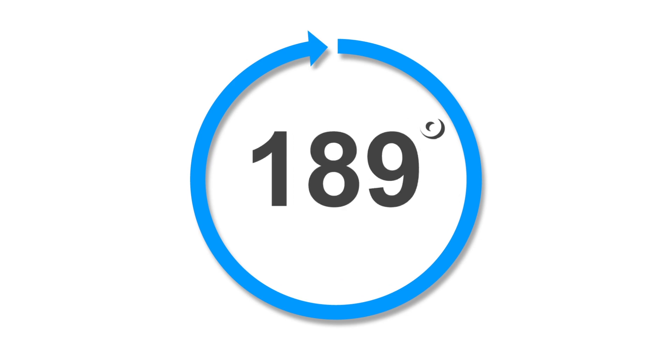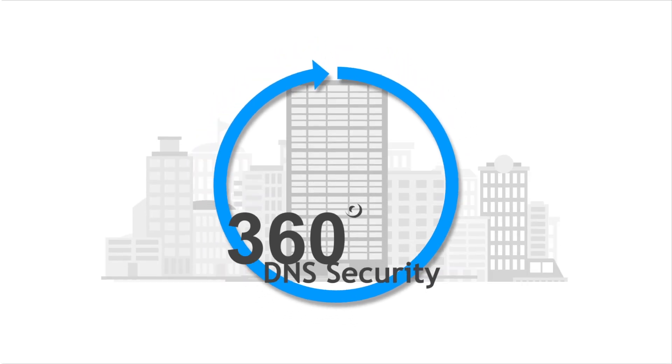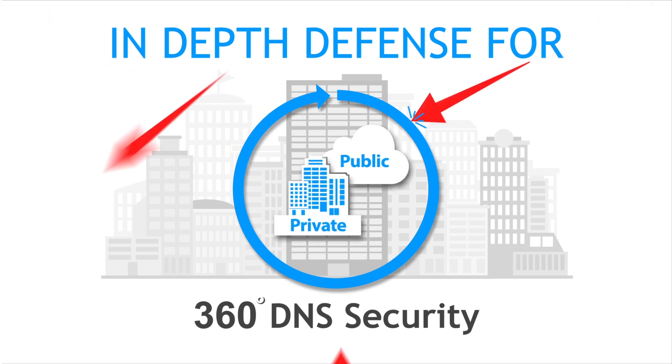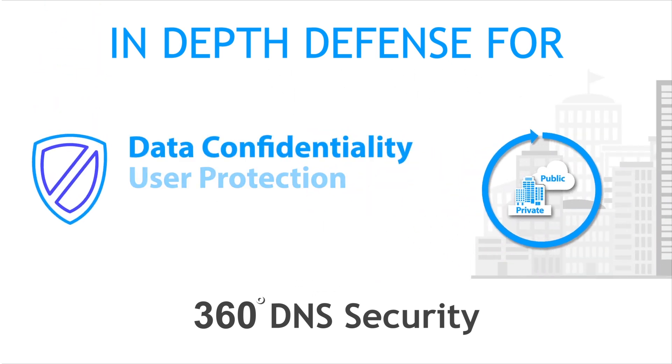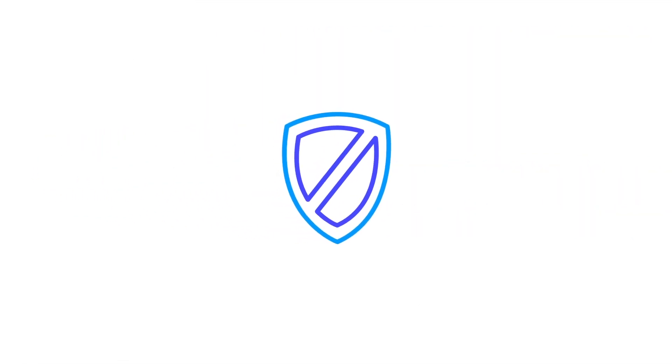But there's an ironclad solution to protect your DNS services: the EfficientIP 360-degree DNS security solution. It offers a new layer of in-depth defense to protect your public and private infrastructures against all attack types from both external and internal threats. EfficientIP's patented innovations ensure unmatched continuity of your vital DNS services, even during the most menacing and powerful attacks.